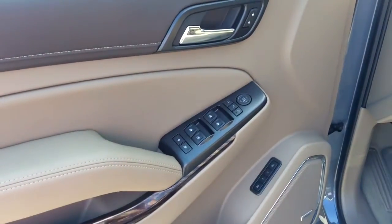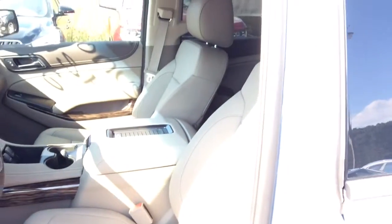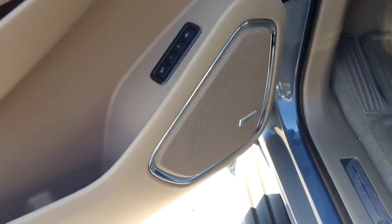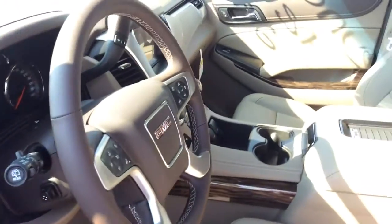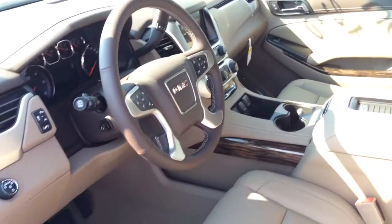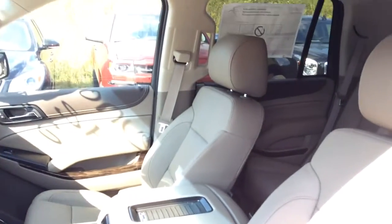You have automatic windows, doors, and locks. You do have memory presets, one and two, for that driver's seat. So if you and your wife might both be driving this vehicle, you do have the ability to have everything saved. As you can see, you do have the Bose sound system throughout this vehicle — it is an extremely good sound system. And of course, a beautiful interior as you can see.